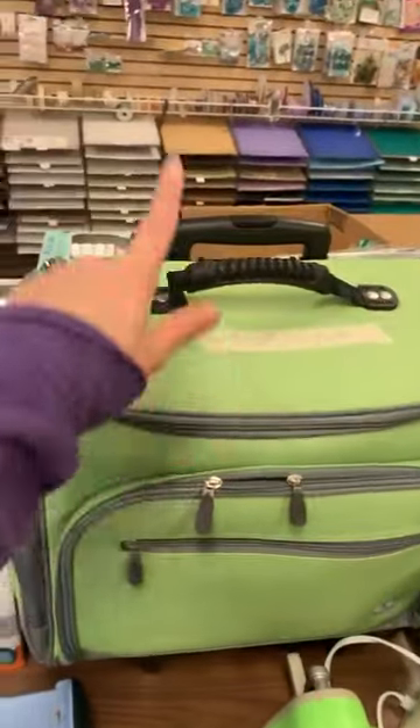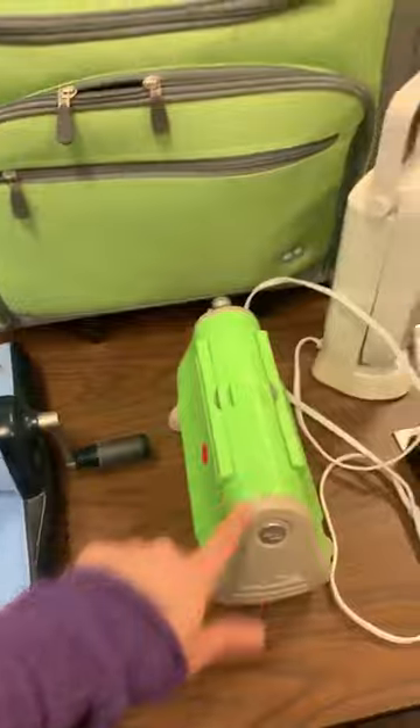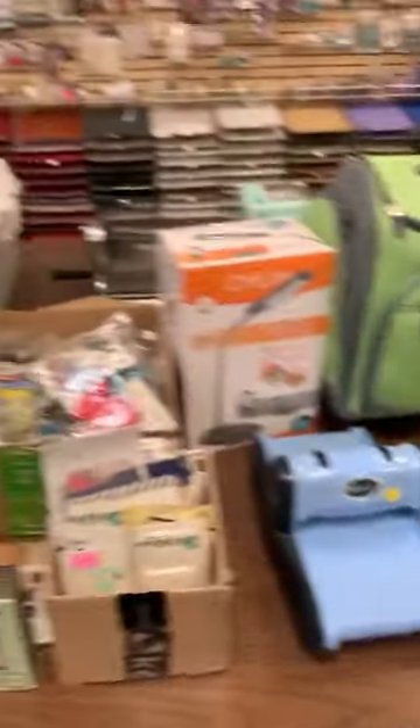Here is a Cricut in a case, a Big Kick, a Cuddle Bug, and another alt light. And that is just one table grouping.